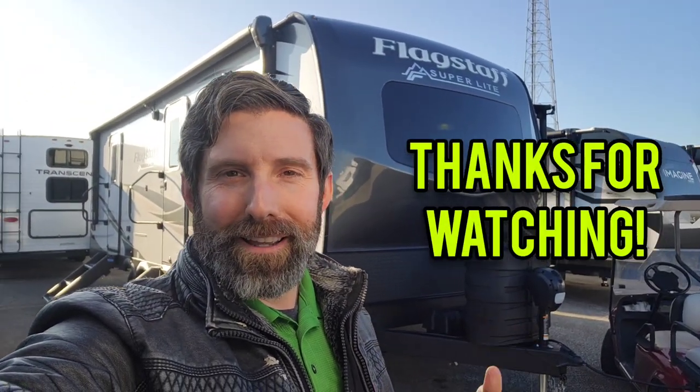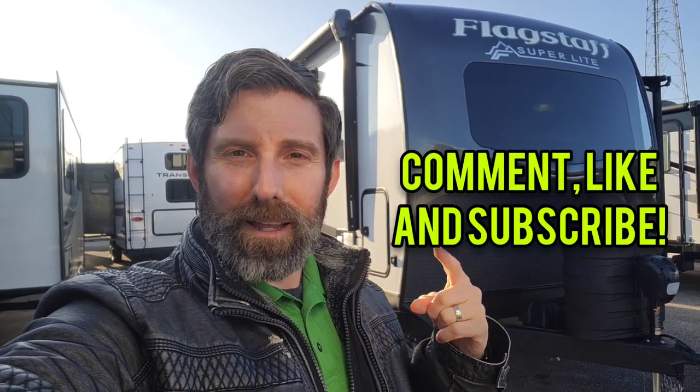Or just call it a couples camper with a dinette. Let me know what you guys think. As always, I appreciate you watching. Give me a comment, a like, and a subscribe, and if you want to see it in person, reach out.